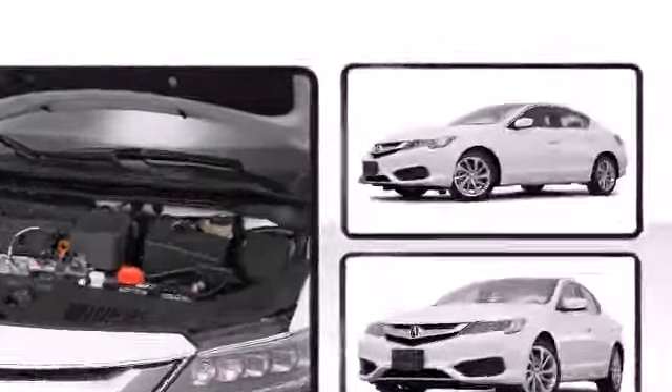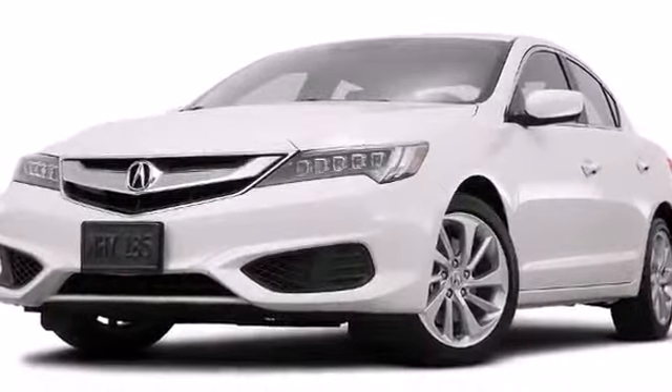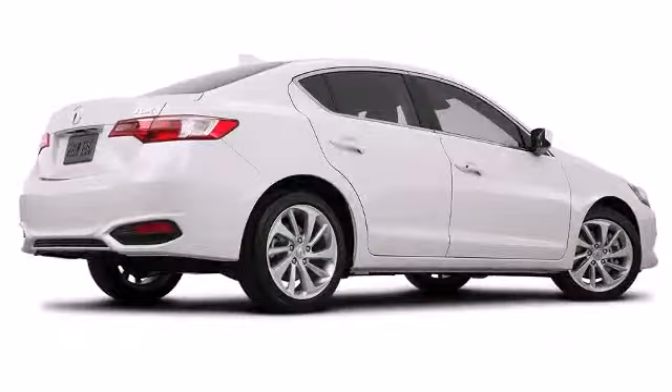Every detail has been rendered with intense precision. Stylish alloy wheels suggest both sport and refinement, residing elegantly within the fender arches.